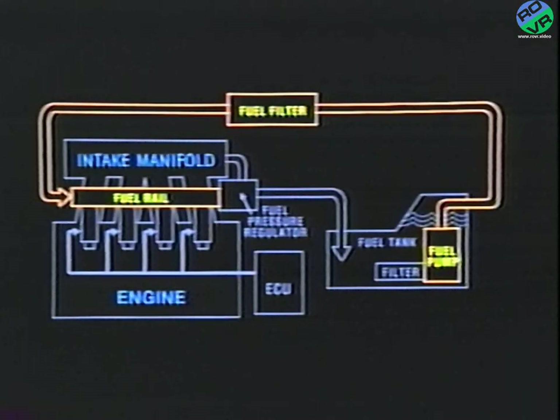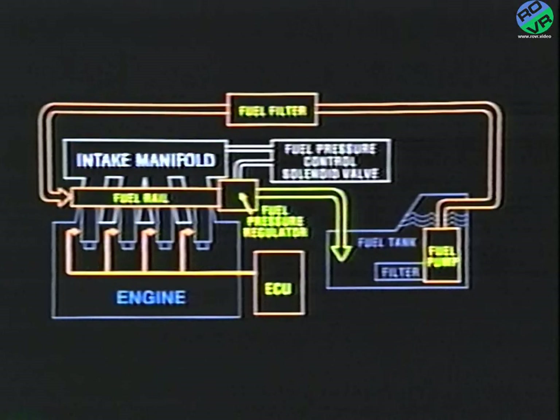The pressure of fuel delivered to the injectors is regulated by the fuel pressure regulator. Excess fuel after pressure regulation is returned to the fuel tank. The injectors are activated on command from the ECU and inject the fuel into each intake port of the cylinder head sequentially, according to the predetermined ignition order. In addition, on turbocharged engines, a fuel pressure control solenoid valve maintains idling stability immediately after restarting under high temperature conditions by allowing atmospheric pressure to act on the fuel pressure regulator, increasing fuel pressure.